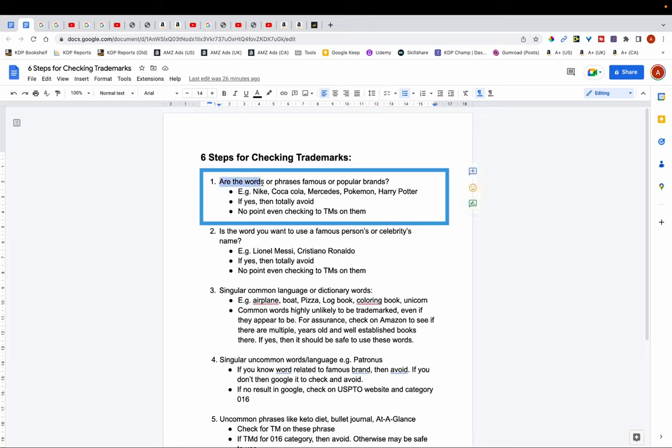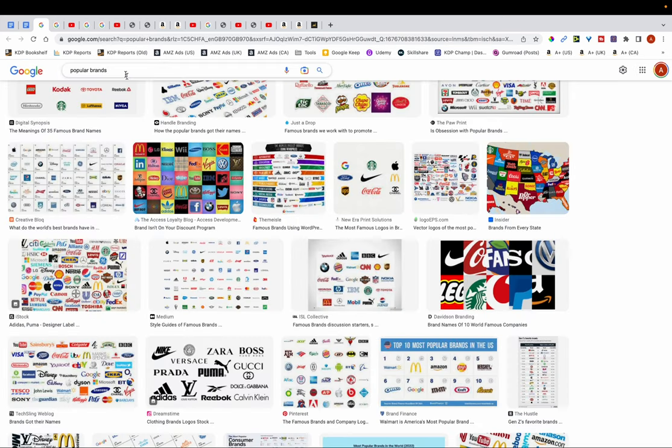Step number one is: are the words or phrases that you want to use related to a famous or popular brand? For example Nike, Coca-Cola, Mercedes, Pokemon, Harry Potter. Most people are aware of these brands and know that they're popular, and if that's the case then you want to totally avoid them. There's no point in even checking for trademarks on them. You can see here I typed in 'popular brands' and there are hundreds or thousands of these kinds of brands.